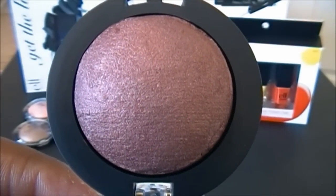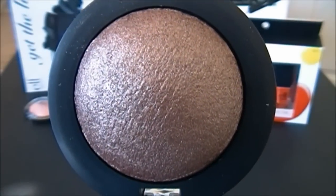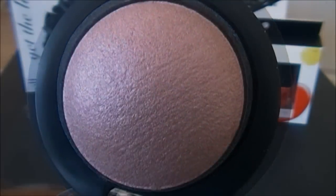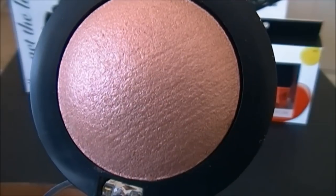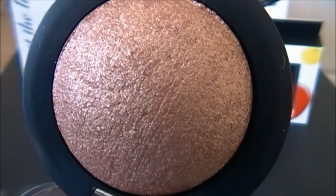This color is called Burnt Plum. This one is called Bark, this shade is Dusk, this one is Pixie, and this last color is called Toasted.